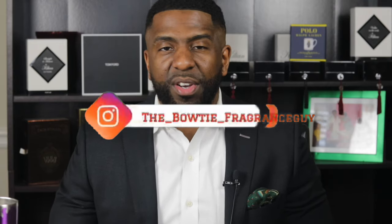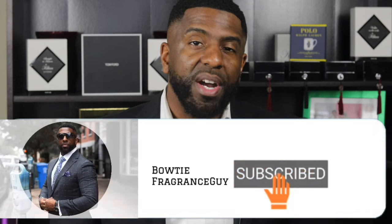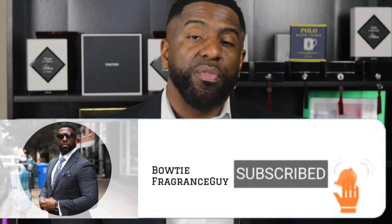What's going on guys, my name is Darren, I'm the Bowtie Fragrance Guy and this channel focuses on fragrances and fashion — looking good and smelling great. If you're interested in that or want to hear more information about fragrances and how you can look and smell your best each and every day, I invite you to hit that subscribe button and tap that bell icon so you get notified every time I drop new content.